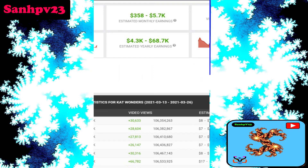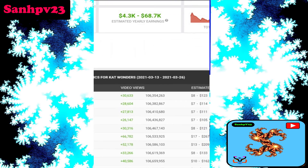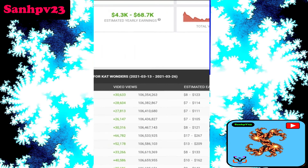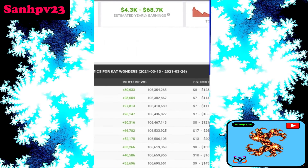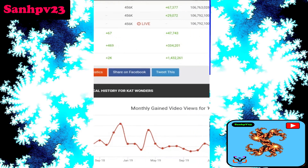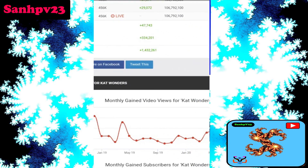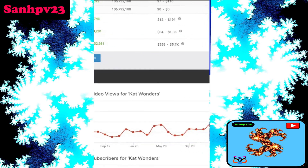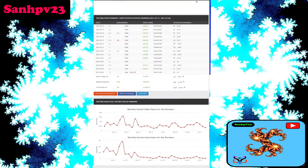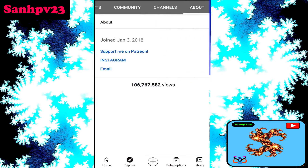Estimated yearly earnings: $4.3K to $68.7K per year. Daily and annual figures: daily subscribers 67, daily views 47K, and daily earnings $12 to $191 per day. For more updates, check out the description box.